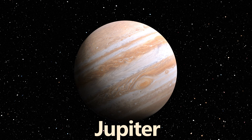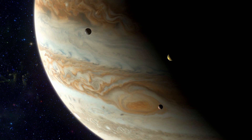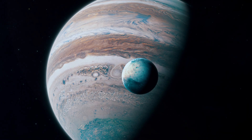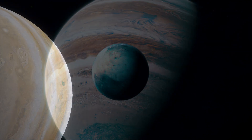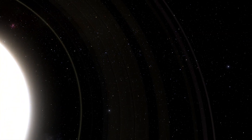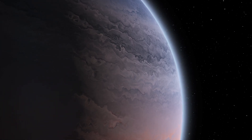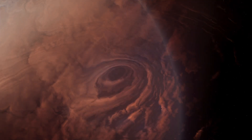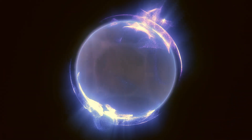Jupiter, the largest planet in our solar system, has a powerful magnetic field and nearly 100 moons and counting, including Ganymede, the largest moon in the solar system. Jupiter also has a faint ring system composed mainly of dust particles ejected from its moons due to meteoroid impacts. Being a gas giant, Jupiter has no solid surface, but rather a churning and dense collection of gas, with a solid core possibly hiding deep within.